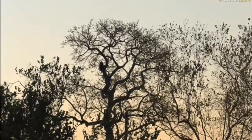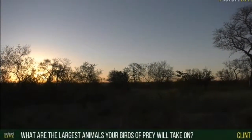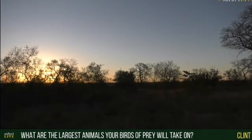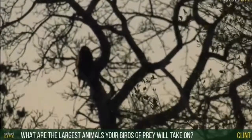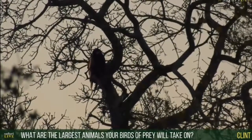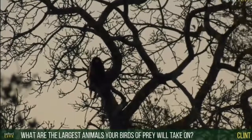Now, Clint, you asked what is the largest prey that this bird would probably go for. This bird is actually predominantly a scavenger - they do like to feed on...